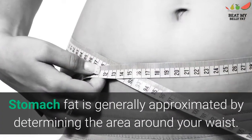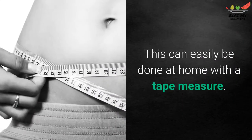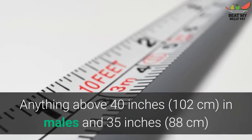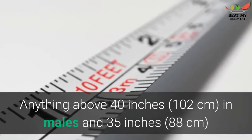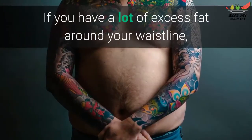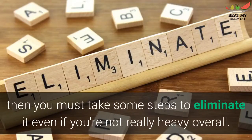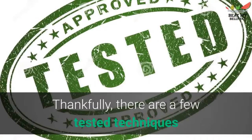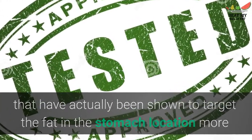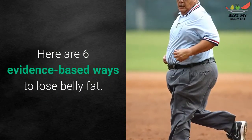Stomach fat is generally estimated by measuring the area around your waist. This can easily be done at home with a tape measure. Anything above 40 inches in males and 35 inches in ladies is known as abdominal obesity. If you have a lot of excess fat around your waistline, you must take some steps to eliminate it even if you're not really heavy overall. Here are six evidence-based ways to lose belly fat.